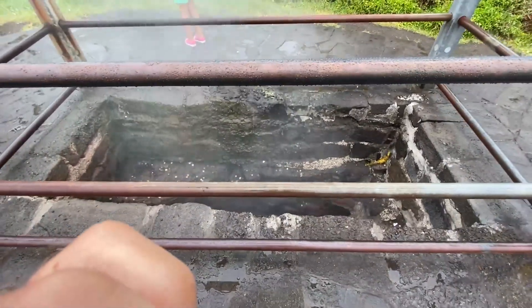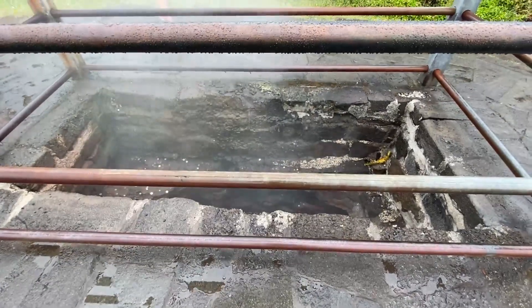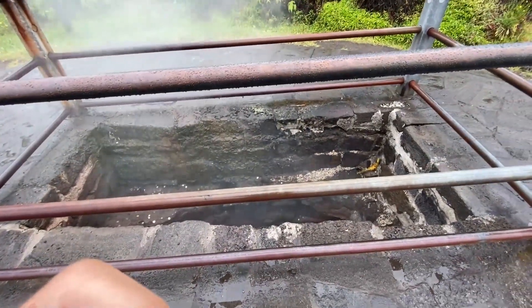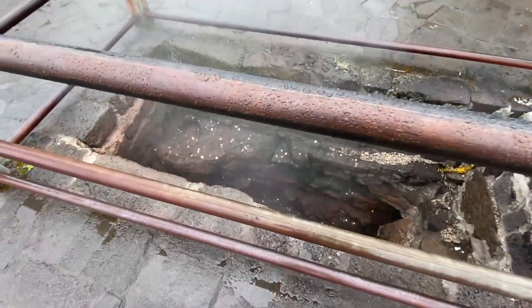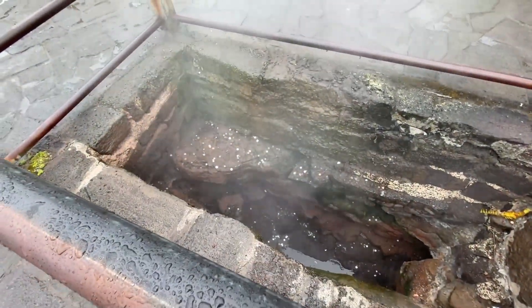Now we are here at the heat vents and there's a little hike that leads to a lot more than what you're seeing right now. Also this is a wishing vent — check it out!